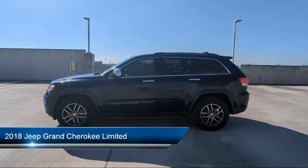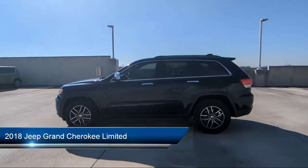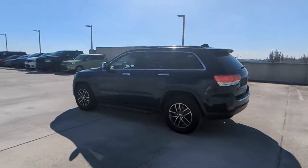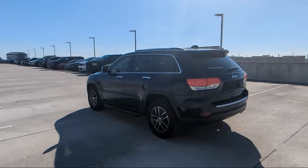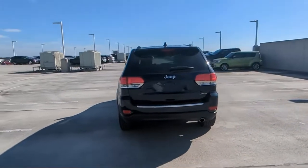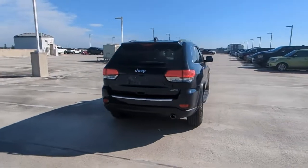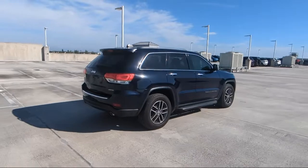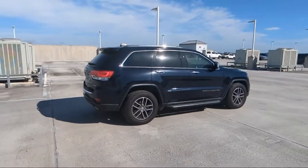It comes equipped with heated door mirrors, parking sensors, Apple CarPlay, keyless entry, outside temperature display, heated front seats, Apple CarPlay and Android Auto, Sirius XM satellite radio, garage door transmitter, and a five-year Sirius XM traffic service. It has less than 50,000 miles on the odometer.